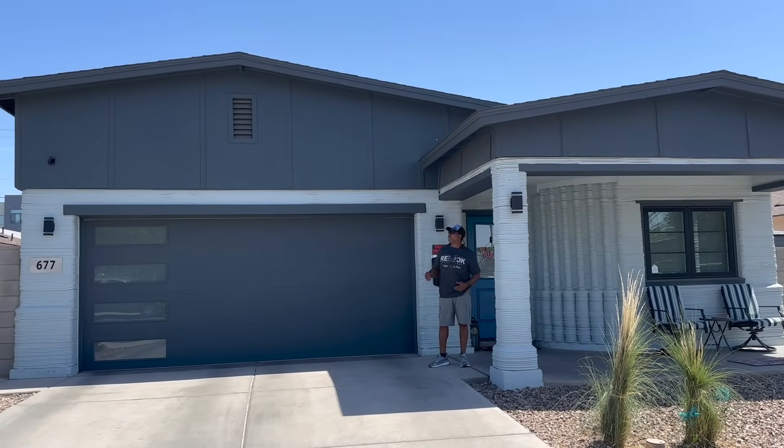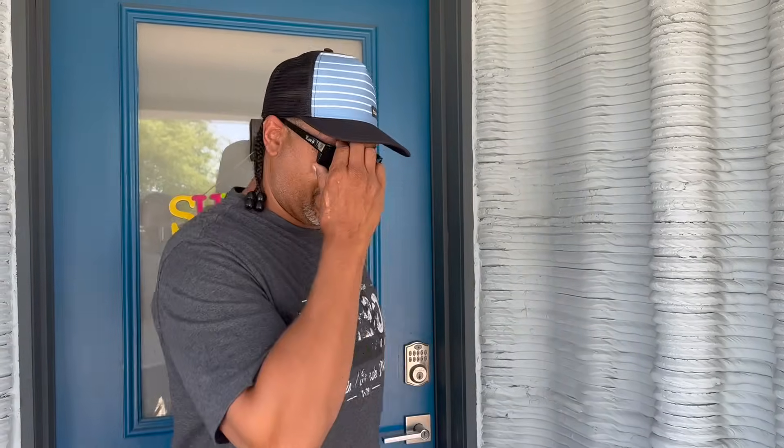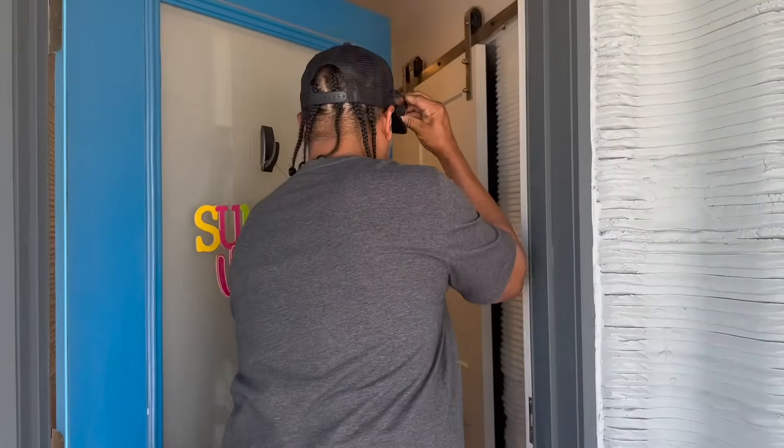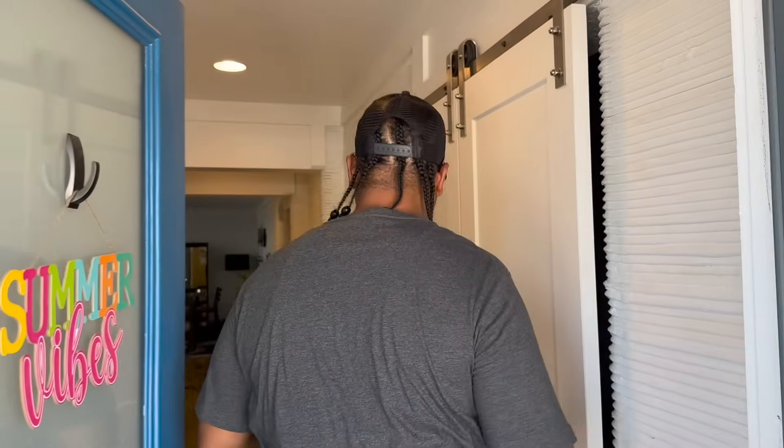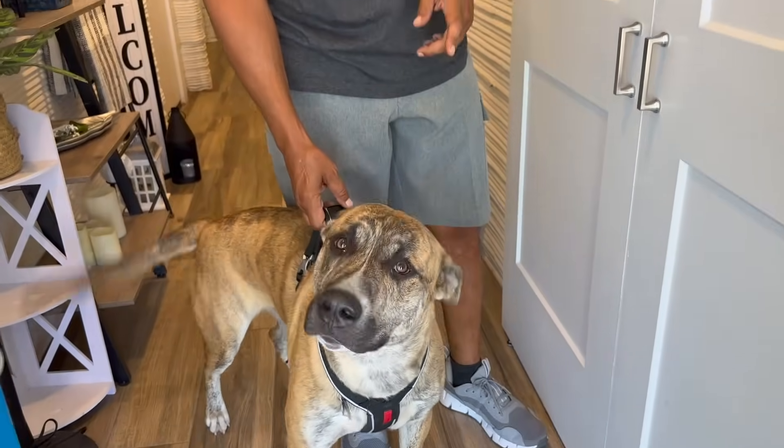Hi, my name is Marcus. I've been living in this 3D printing house for a year now. We just had our yearly inspection. Let's step inside. Beautiful home — thank you guys. My dog's name is Cyrus, a nine-month-old pitbull husky mix.